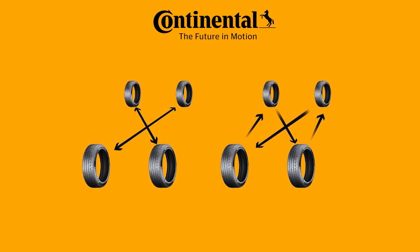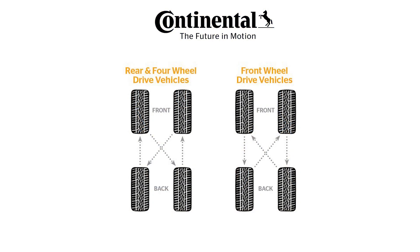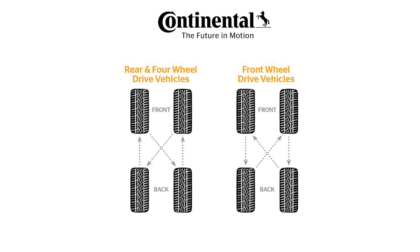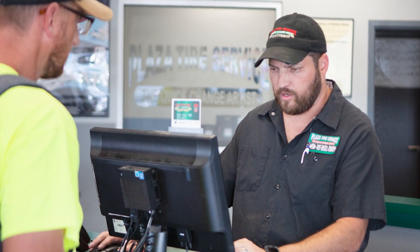It is important to note that tire rotation cannot correct wear problems due to worn parts or incorrect tire inflation pressure. You should make sure to follow the vehicle manufacturer's recommendation for the rotation pattern and interval. A general rule of thumb is to rotate your customer's tires every 6,000 to 8,000 miles, or sooner if uneven tread wear begins to appear.